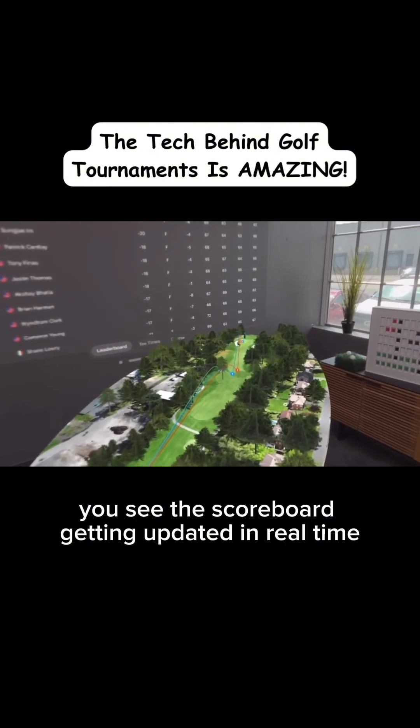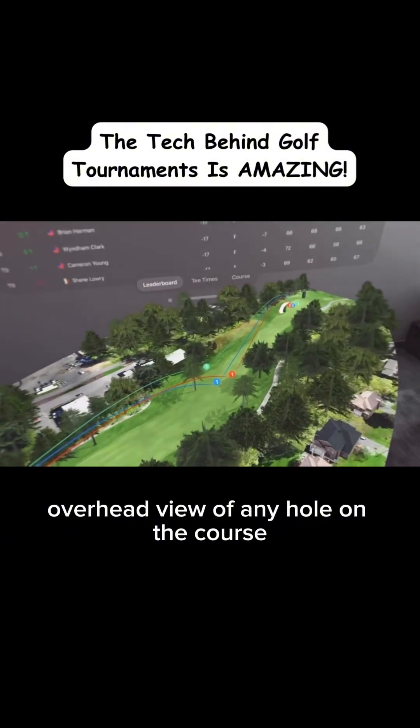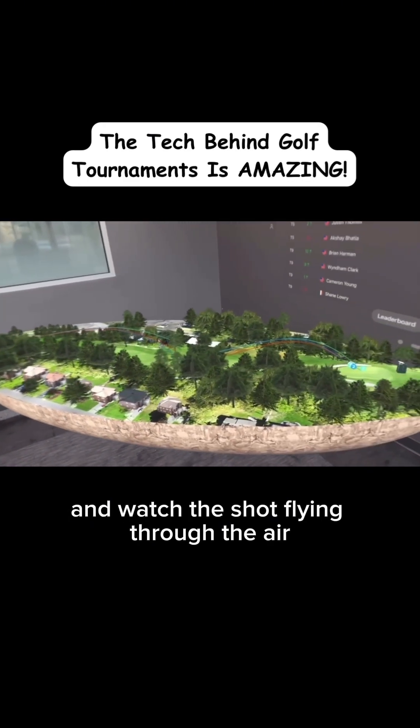You see the scoreboard getting updated in real time. And then you have this full overhead view of any hole on the course that you can actually look around and watch the shot flying through the air.